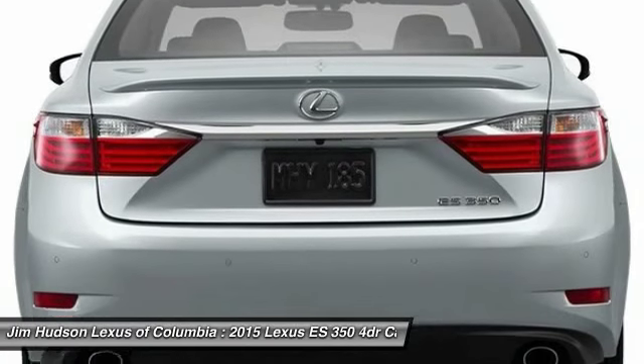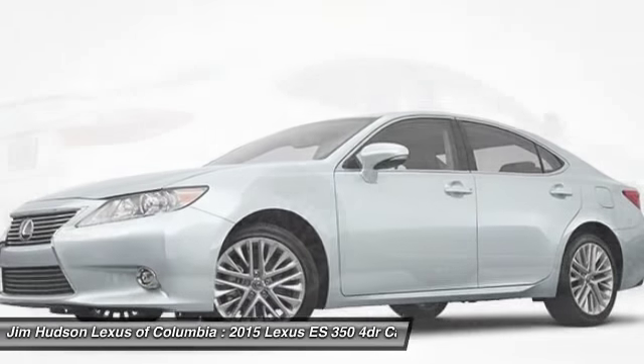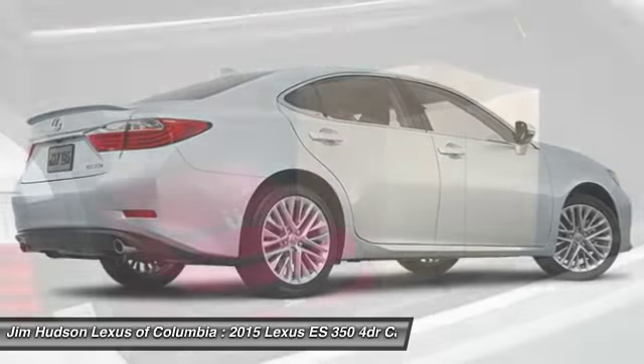Power passenger seat, driver airbag, power steering, adjustable steering wheel, auto-dimming rear view mirror, PPO, and keyless entry.